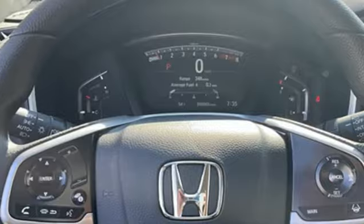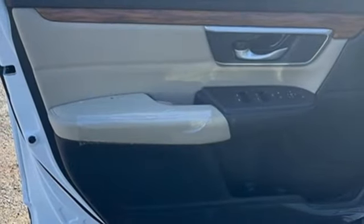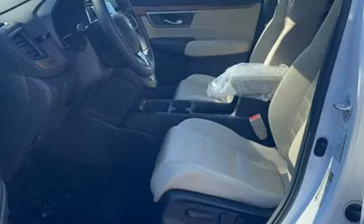Remote engine start, external memory control, express open and closed sliding and tilting sunroof, doors and push button start proximity key, and intercooled turbo inline four-cylinder engine.